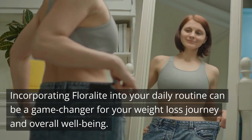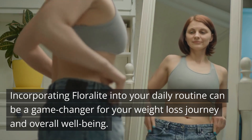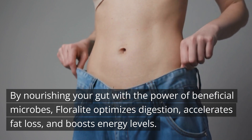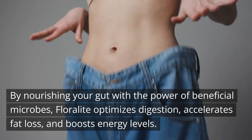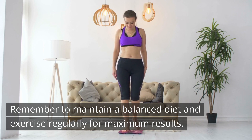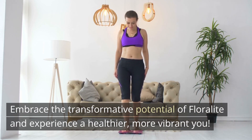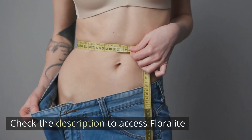Incorporating Floralite into your daily routine can be a game-changer for your weight-loss journey and overall well-being. By nourishing your gut with the power of beneficial microbes, Floralite optimizes digestion, accelerates fat loss, and boosts energy levels. Remember to maintain a balanced diet and exercise regularly for maximum results. Embrace the transformative potential of Floralite and experience a healthier, more vibrant you. Check the description to access Floralite.